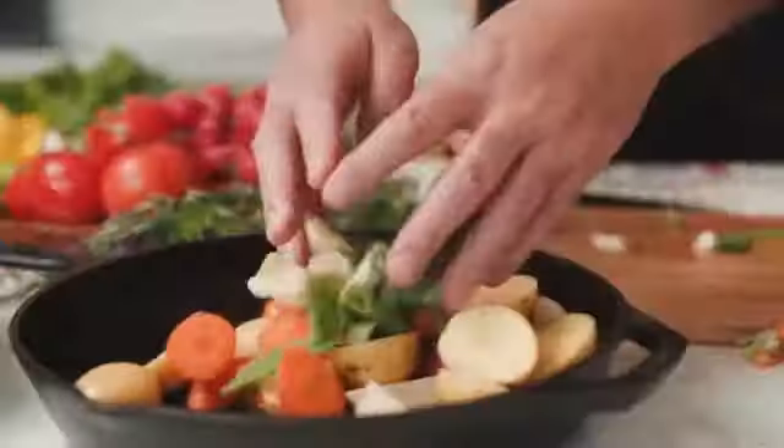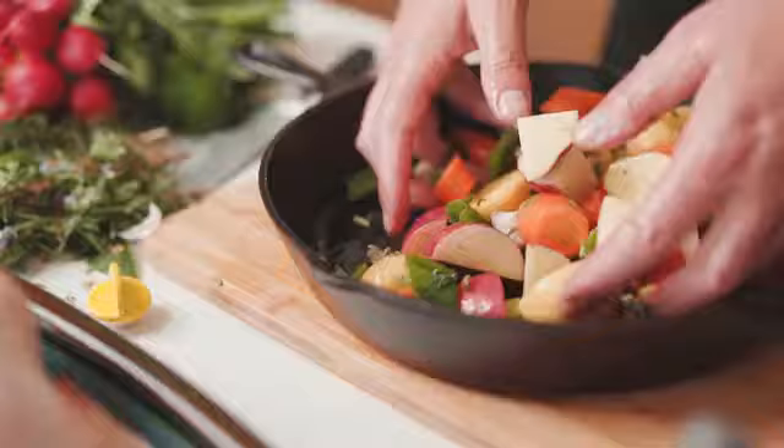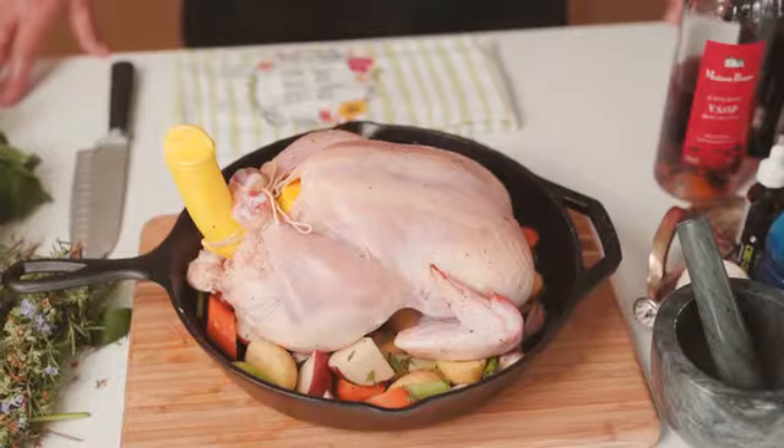After too much time apart, we're all hungry for more connection. And there's one iconic meal that always brings us together. But how do you keep a classic original? Make the impressive effortless and the simple versatile?